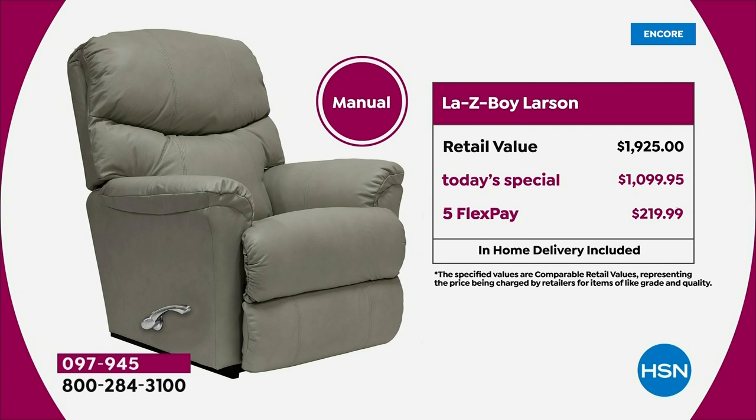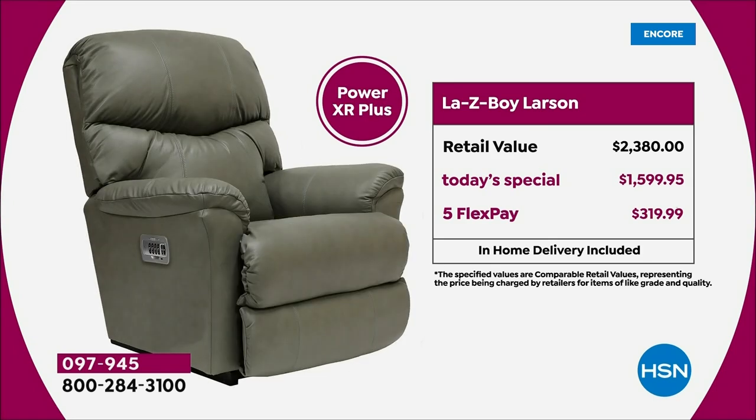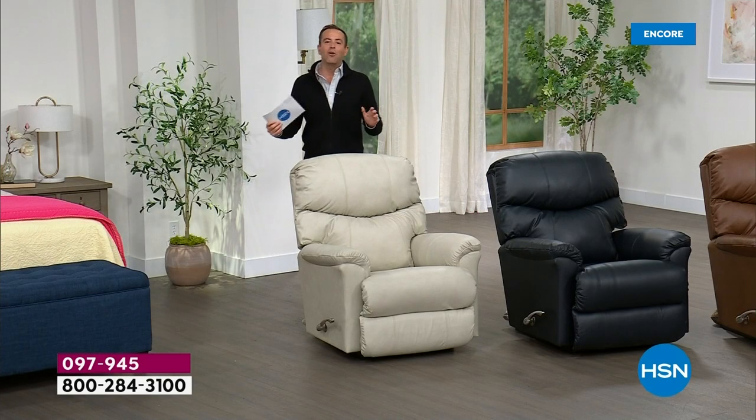We will have this delivered to you within 28 days. This has been custom made just for you with so many upgrades. The manual is a really beautiful chair. The Power XR has a retail value of $2,380. Our today's special price is $1,599 — an unbelievable opportunity — and a FlexPay of $319 and change. I'll tell you about VIP financing in a bit, but first I want to cover the colors.